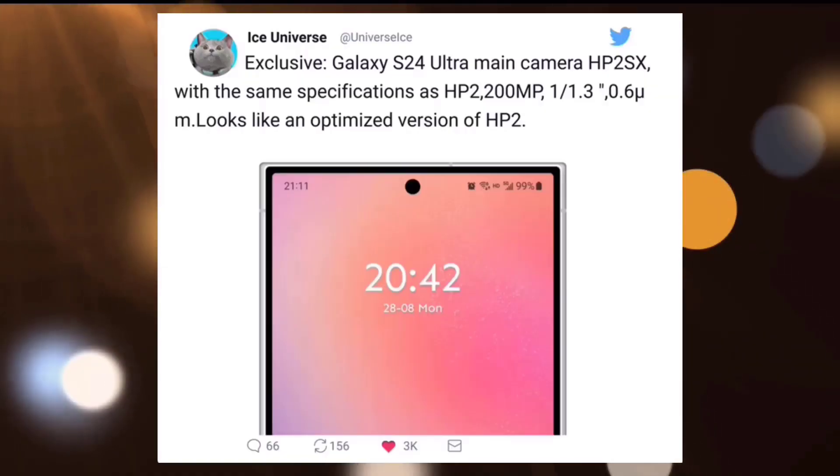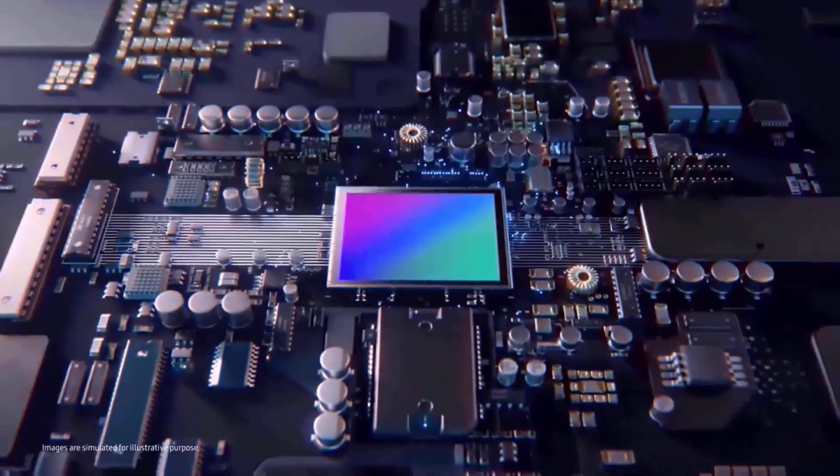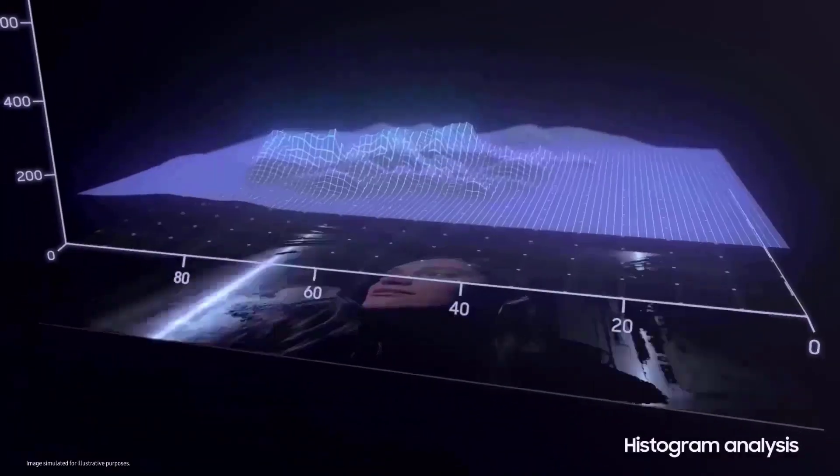A 200-megapixel ISOCELL HP2 Samsung-developed sensor was included with the Galaxy S23 Ultra. The S24 Ultra will reportedly also have a 200-megapixel primary camera with an ISOCELL HP2SX sensor, according to Icy Universe on X, a well-known leaker of Samsung info.